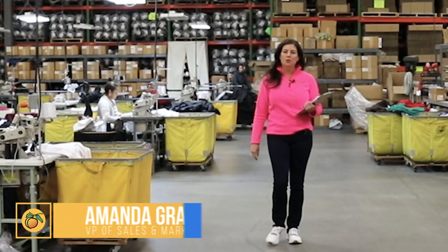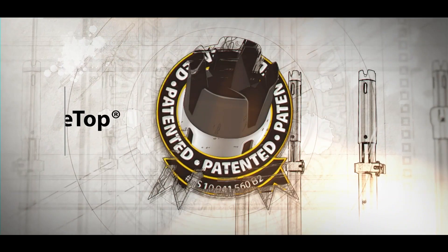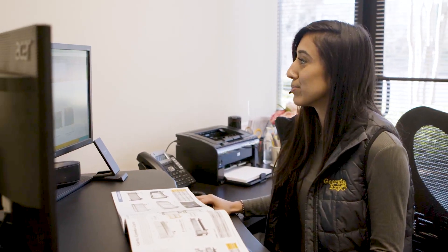Thank you for your order. We truly appreciate your business. For the past 35 years, Georgia Expo has designed thousands of products for the event and trade show industry. We strive to create products and content that help you grow your business. We're known for outstanding quality, hard to beat prices, fast turnaround, and exceptional customer service.